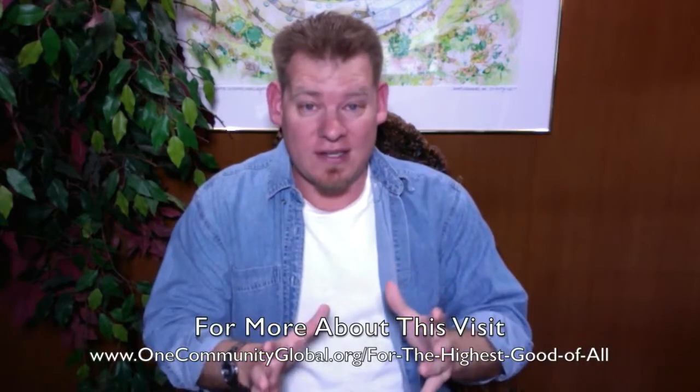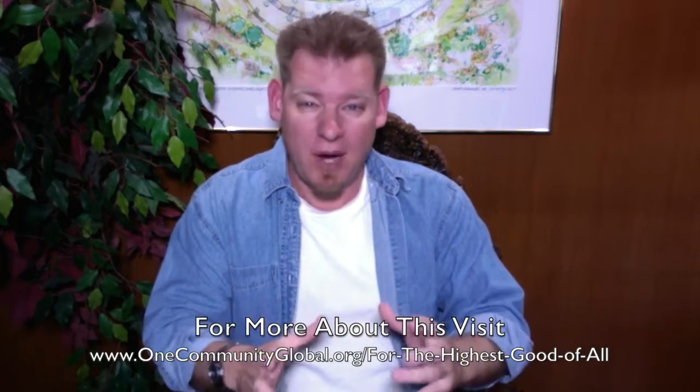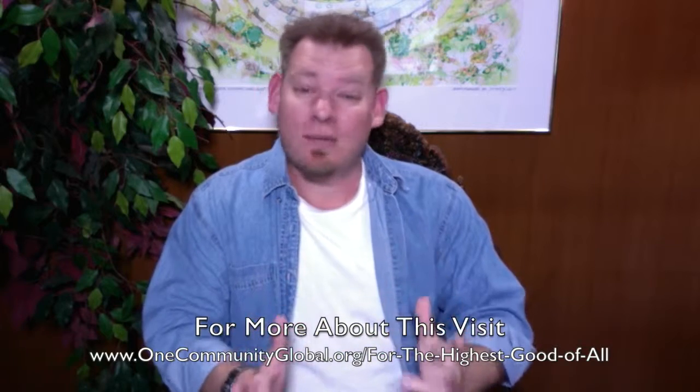Is it possible? Yes. It is possible. We believe that it's possible, and so we're calling out to the people with the consciousness for the highest good of all that would like to join us in creating this process, in creating this community organized eco-restoration model, this teacher demonstration hub, the first of which will be One Community.